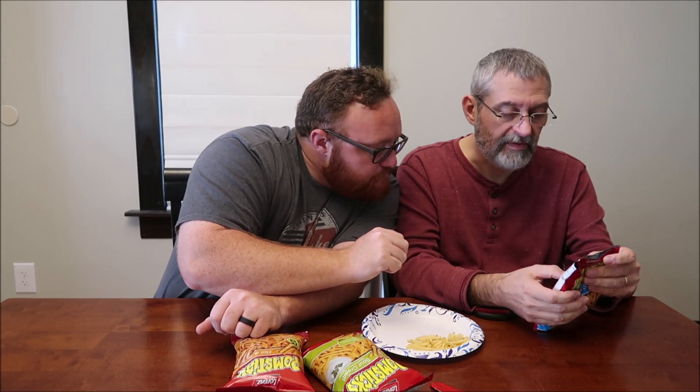About two-thirds of a cup is 160 calories. I thought it said something like 23 sticks, but it's two-thirds of a cup, so you get a bunch of them. Same calories on the sour cream flavor.